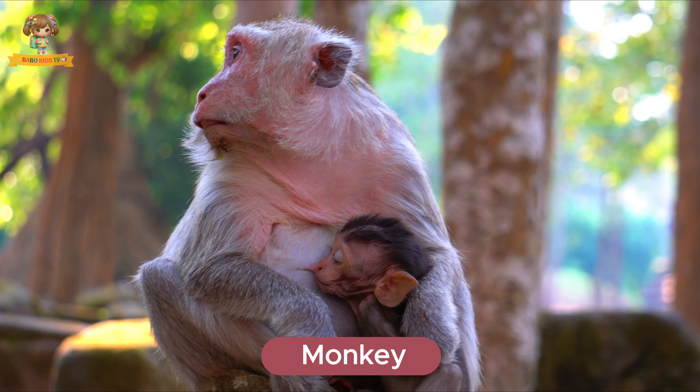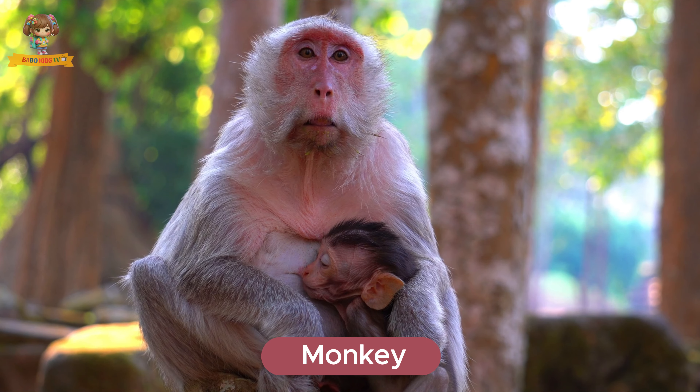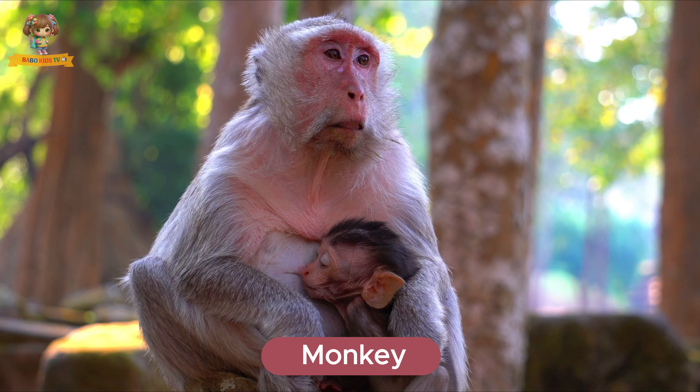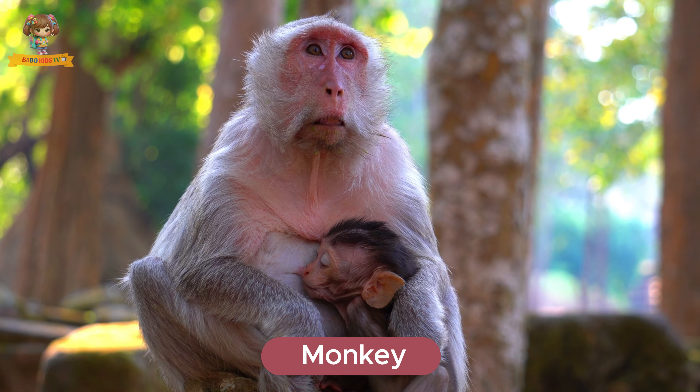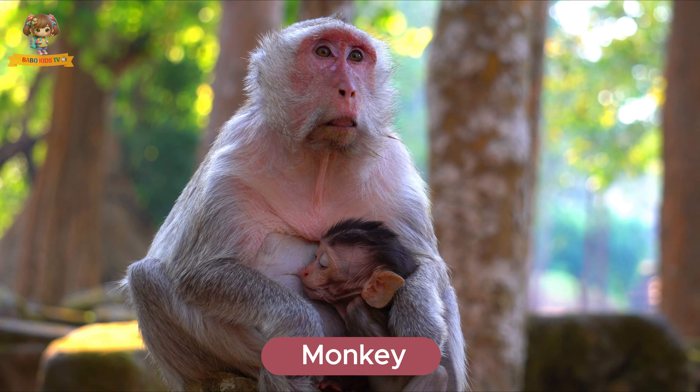This is a monkey. Monkeys are playful and intelligent animals with long tails and agile bodies. They live in tropical rainforests and spend most of their time in trees. Monkeys eat fruits, leaves, and sometimes insects.